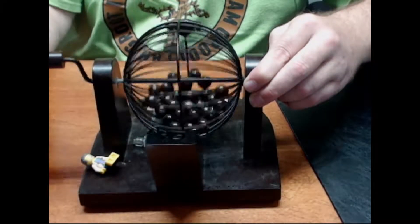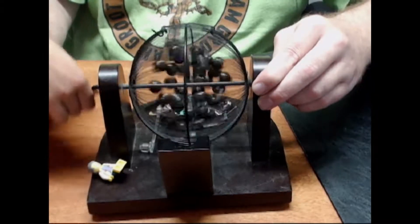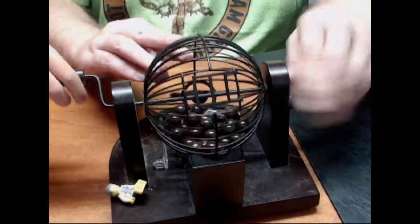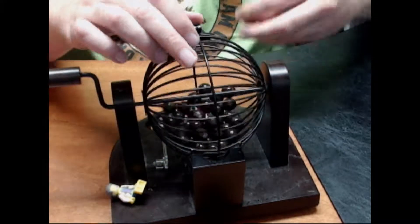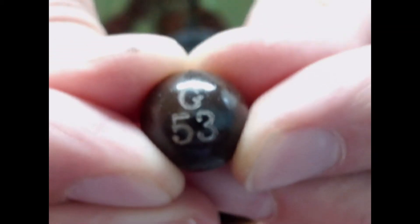I don't get the camera at all. Turn it this way. Don't put your fingers on it. Oh, sorry. That's why I have my fingers on it. Don't worry. There we go.